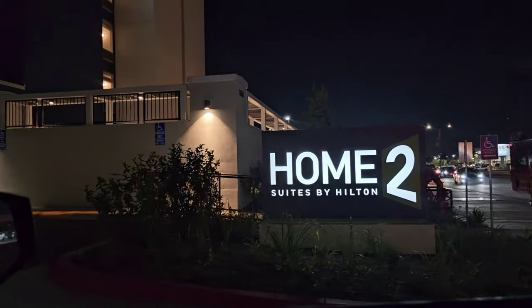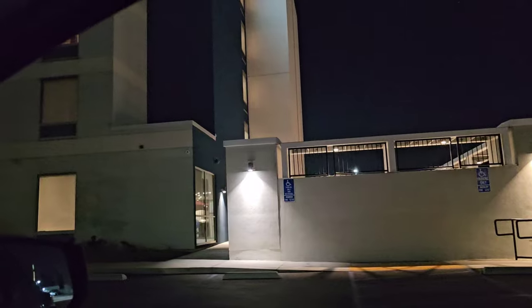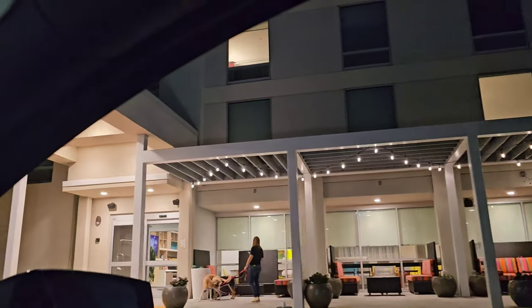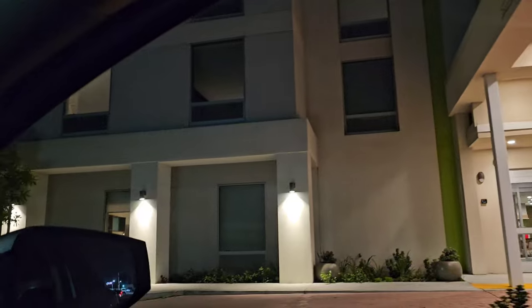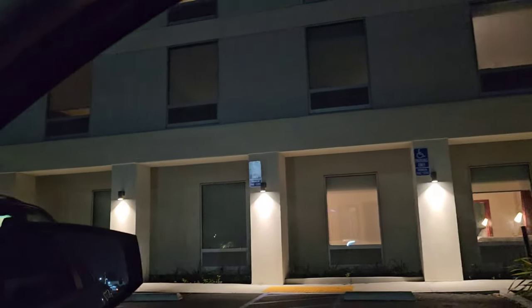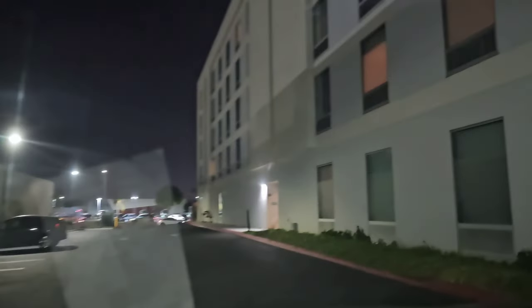Welcome to Home2 Suites Garden Grove. This is where I personally stayed for three weeks on a working trip here in Anaheim, California. I'm going to give you a nice little tour of the facility and my thoughts on everything within this hotel. I will tell you that the parking lot is very well lit, which is very important no matter where you are, especially if you're staying out of town.